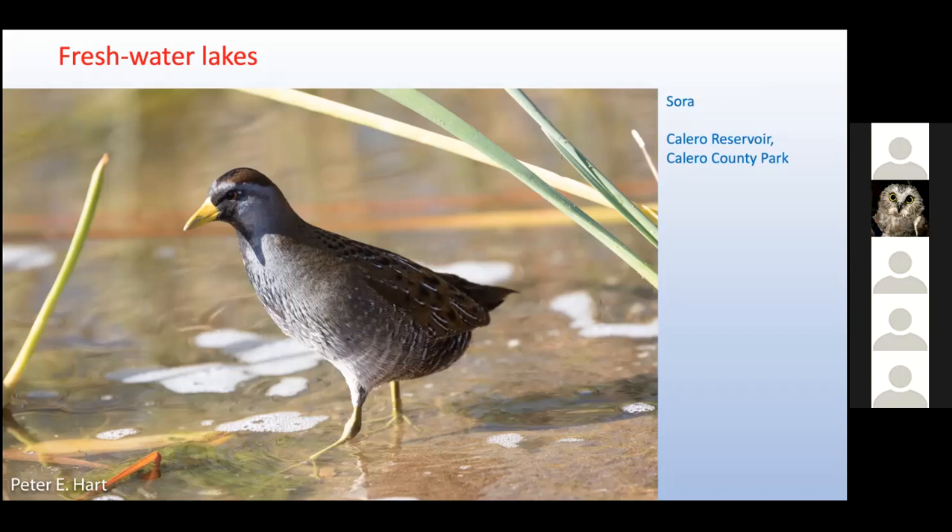Some argue that the expression 'thin as a rail' was inspired by this secretive bird family, with rails being skinny enough to slip through tangled patches of reeds.